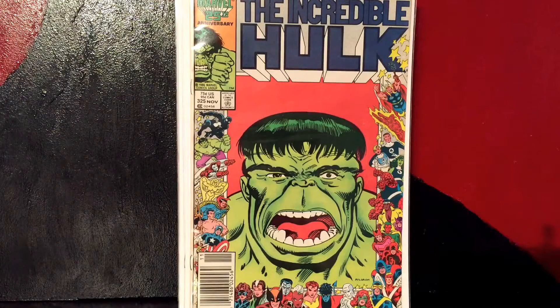My voice is different than usual because I'm midway through a cold, which kind of sucks. But that's not going to stop me from buying comics, so I picked up a lot of books.